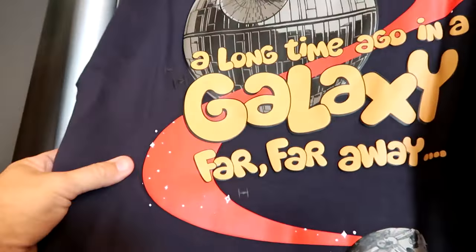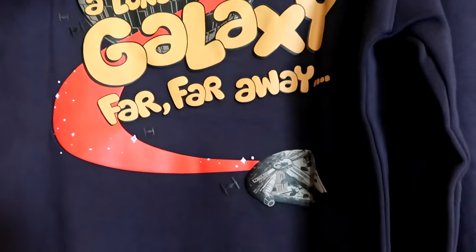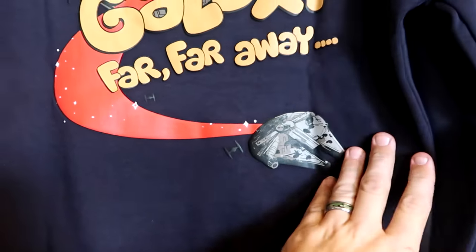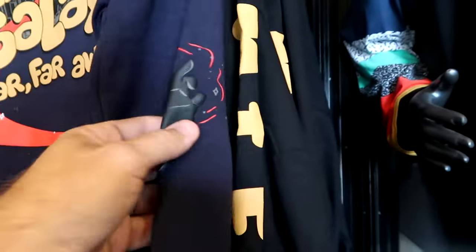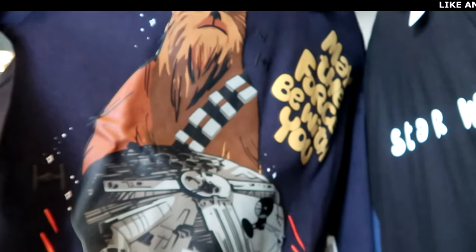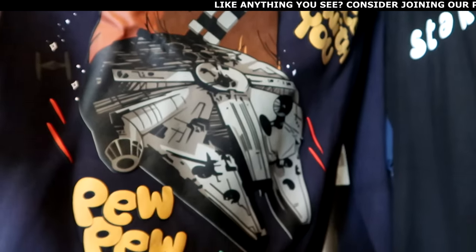Over here is a pullover sweatshirt that says a long time ago in a galaxy far far away, with the Millennium Falcon and a huge graphic of the Death Star. $55. There's a lot going on — even on the sleeves — and the front side says may the force be with you with Chewbacca and the Millennium Falcon.